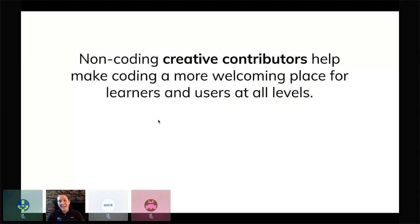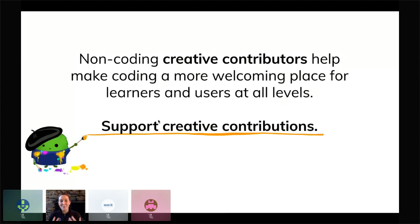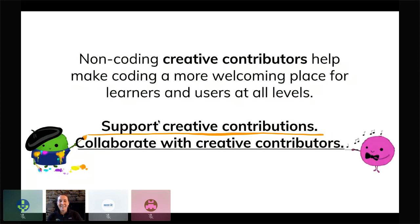In summary, non-coding creative contributions really help to make coding a more welcoming place for learners and users at all levels. What I would like to ask of everyone: we should be supporting creative contributions — and just being invited to this conference is doing that. Highlight artwork and creative contributions, share artwork, include it in your materials, and think about how it can make your materials more engaging and welcoming. The second is collaborating with creative contributors — it's a really amazing way to expand the outreach and engagement you can get when you're trying to teach or give a talk.